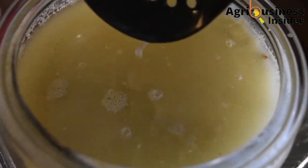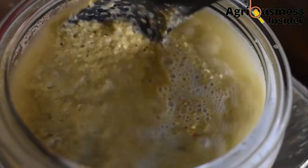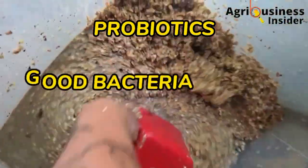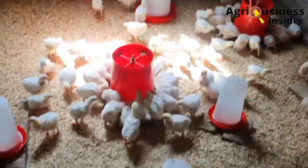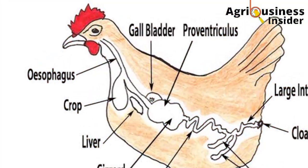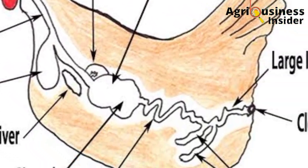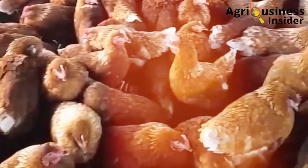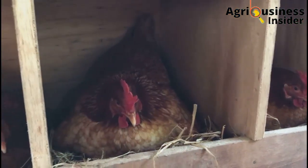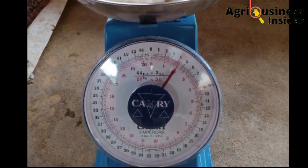How does fermented feed help your chickens and why should a poultry farmer ferment feeds for his or her chicken? Number one is that fermentation helps in the production of probiotics, good bacteria, and also yeast, which play an important role in creating an optimum environment in the digestive system of the birds for the feed to be digested properly and for the nutrients to be absorbed correctly. This will help to boost egg gain in layers and also increased weight gain in broilers.